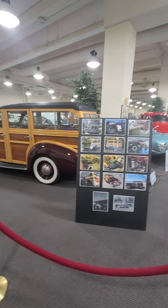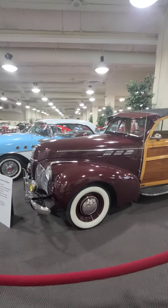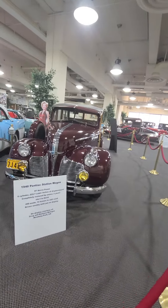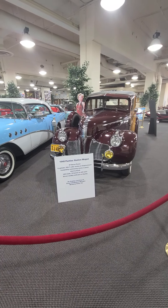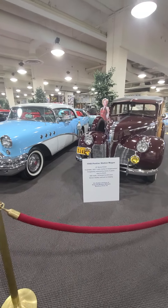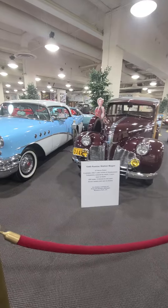Well, they restored this one — it was in rough shape when they found it. It's a Pontiac station wagon, 1940, six cylinder, 222 cubic inches. 490 were made, 12 known still exist. It's owned by someone in Newberry Park, California.